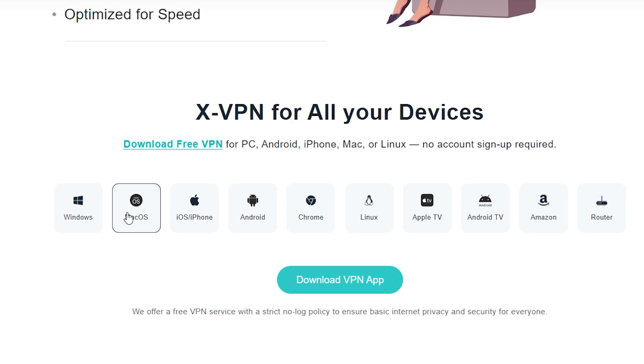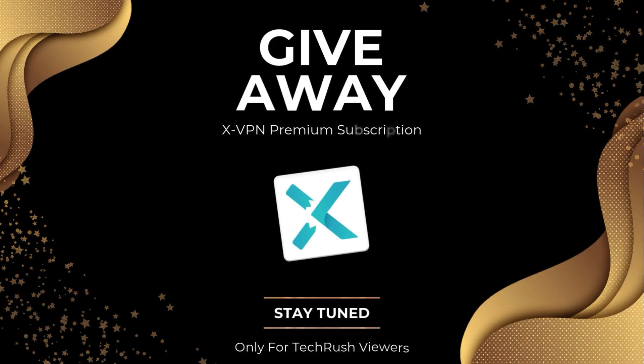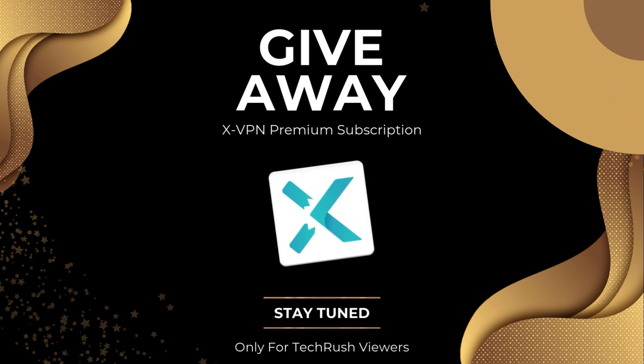XVPN is also available on multiple platforms like Windows, macOS, iOS, Android, Chrome, Linux, Apple TV, Android TV, Amazon, and even for your router. Stay tuned because I'll be announcing a giveaway for premium XVPN accounts, so don't go anywhere.